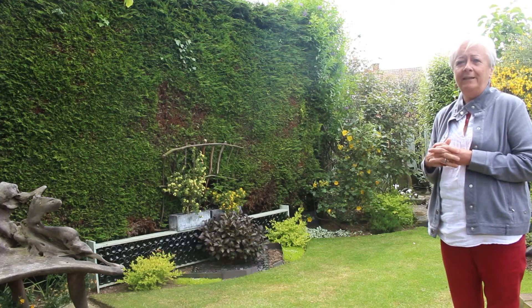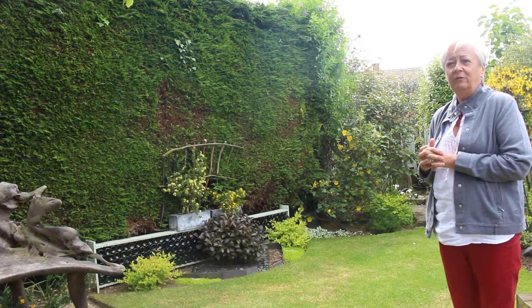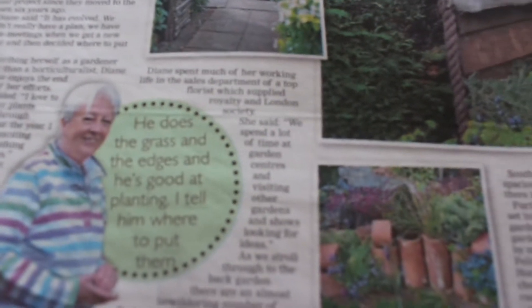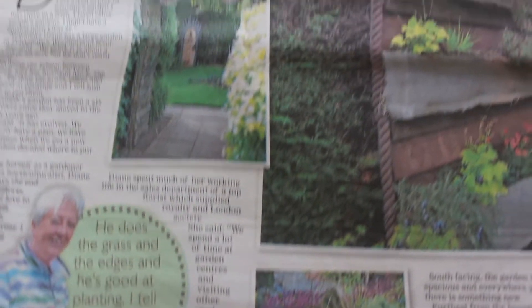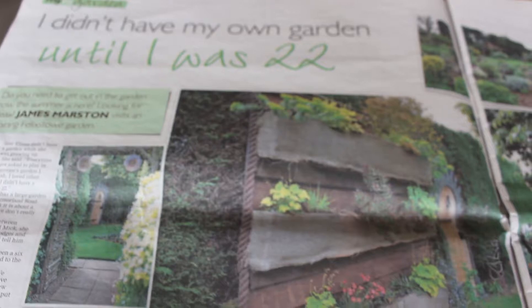We had a Muntjac deer who proceeded to eat my veggies — that wasn't such fun. And then we had Mr. Fox, who decided that the feral pigeons were quite good for breakfast. And he got trapped in a trap that we had for the feral pigeons.